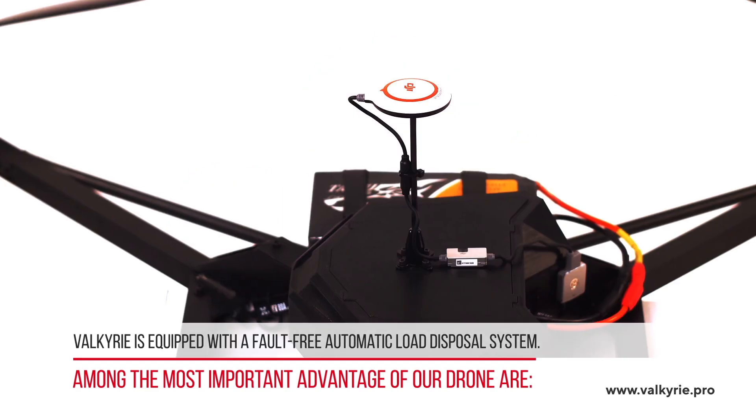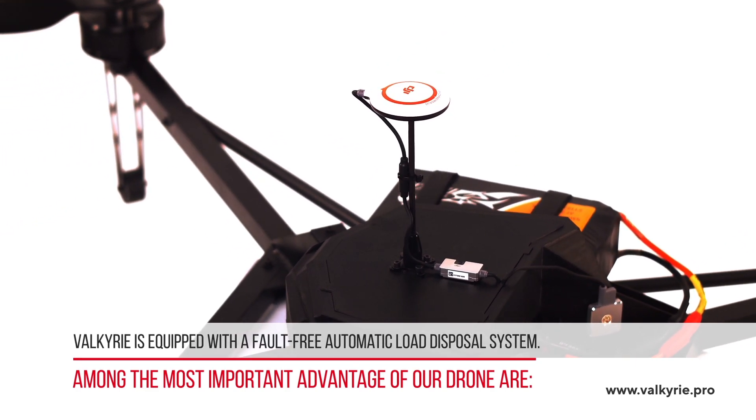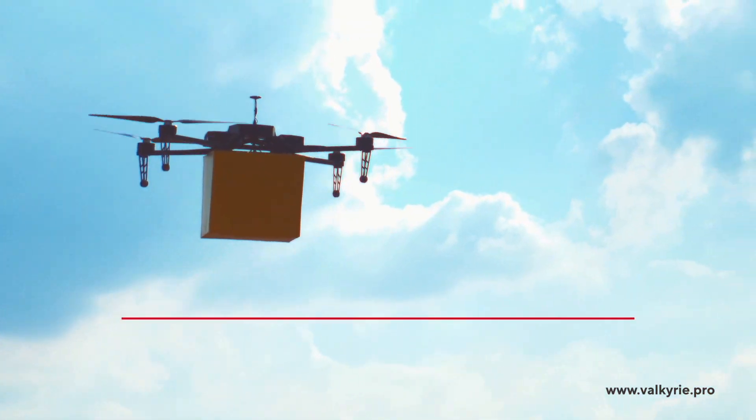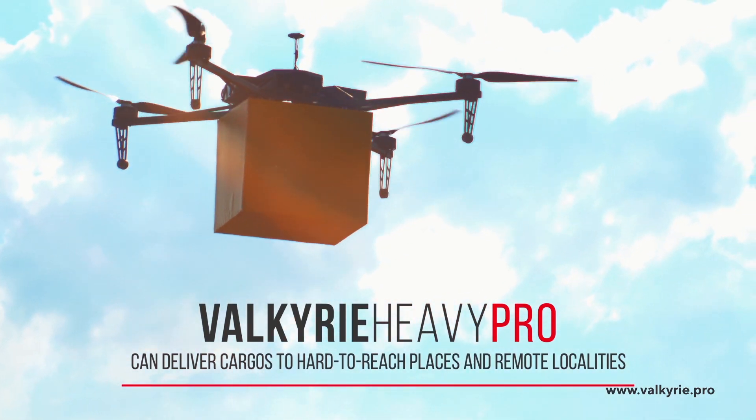Valkyrie is equipped with a fault-free automatic load disposal system. Valkyrie Heavy Pro can deliver cargoes to hard-to-reach places and remote localities.